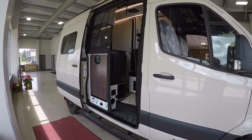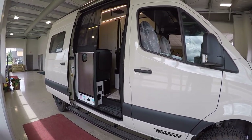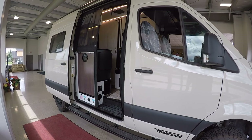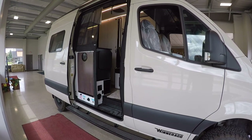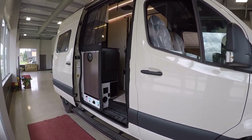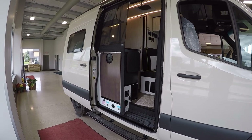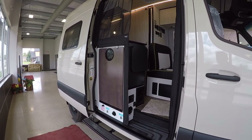You have 3 AGM batteries — the nice thing about those is they will even work in freezing temperatures. That will give you enough power to run just about everything in here except the air conditioner, so you have to have a separate power source for that. Everything else will work just fine.